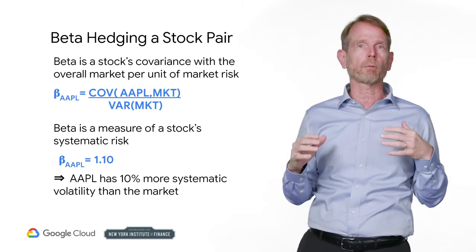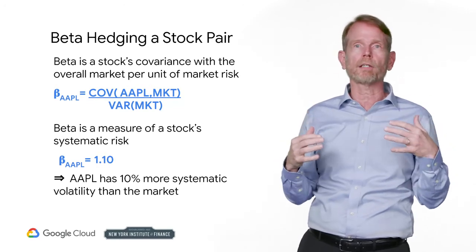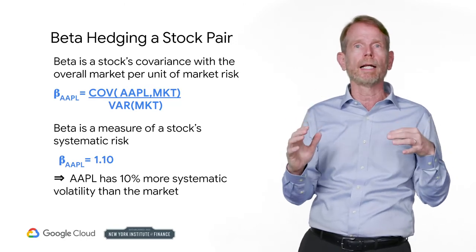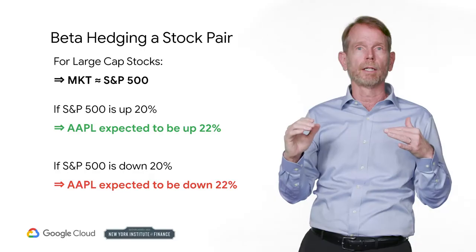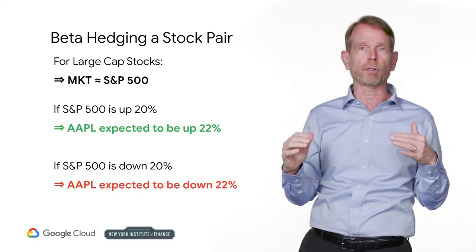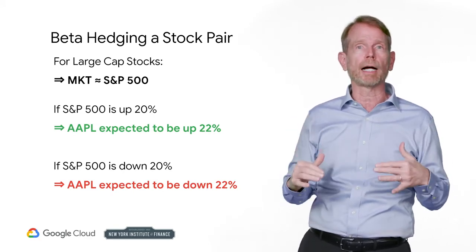Suppose you enter a pairs trade with Apple and Microsoft — each stock has a beta. As you recall from your previous studies or work experience, beta measures a stock's covariance with the market per unit of market risk. If the stock's beta is 1.1, then it has 10% more systematic volatility than the overall market. If you are trading large cap stocks, you can use the S&P 500 to measure the overall market. If the market were up 20% over some period, you would expect a stock with a beta of 1.1 to be up 22%. Conversely, if the market were down 20%, you would expect that stock to be down 22%.